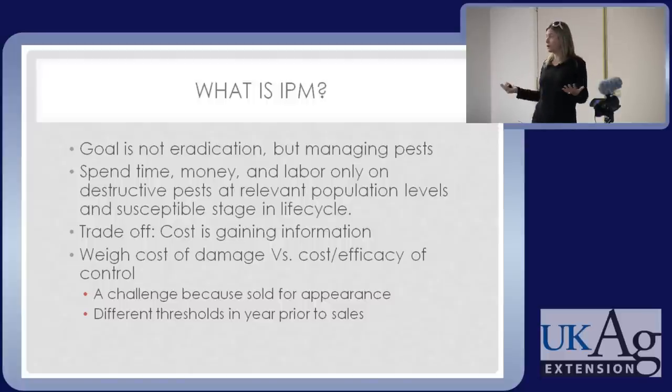You're kind of preaching to the choir — you're here today to learn, and it takes information to implement IPM. That takes time, training, and money. You're weighing the cost of damage if I do nothing versus the cost of control. And that's a challenge because your landscape clients and nursery customers expect plants to look healthy. Plants are sold based on appearance.